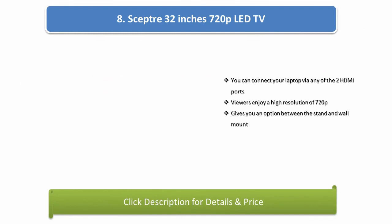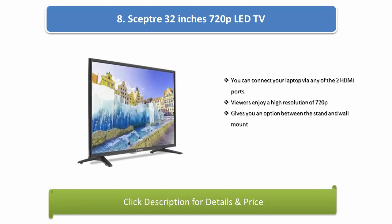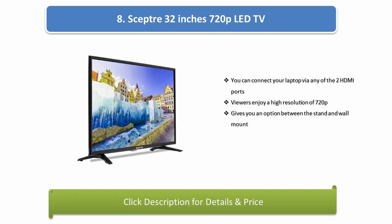Number 8: SEPTA 32-inch 720p LED TV. You can connect your laptop via any of the two HDMI ports. Viewers enjoy a high resolution of 720p, and it gives you an option between the stand and wall mount.